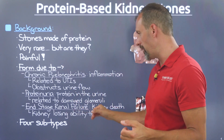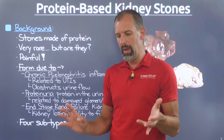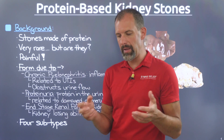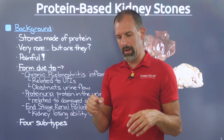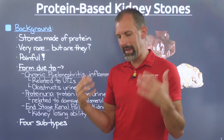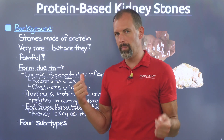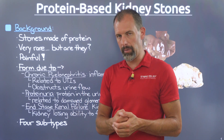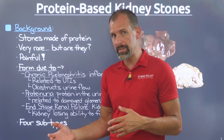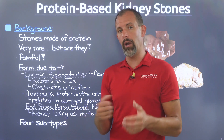End-stage renal failure ultimately leads to kidney failure, dealing with a filtration issue measured by the glomerular filtration rate — a scale that measures your kidney's ability to do its job. When that gets damaged, a lot of problems occur, including protein ending up in the urine. In the next chapter, we're going to dig into the most common type you'll probably see if you are experiencing a protein stone, and what you might want to look out for in the toilet bowl.